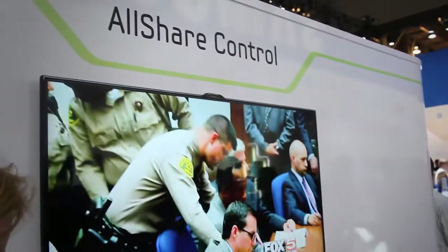So the heart — the central nervous system of this in-home appliance command system — is this AllShare control. And it's Android-based, which means you're going to see Android jump off of your cell phone or tablet and into your appliances, from washer and dryer to fridge.